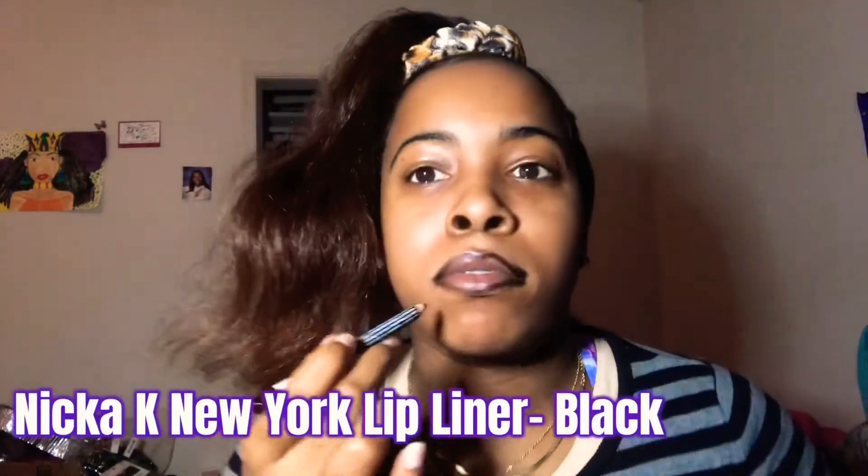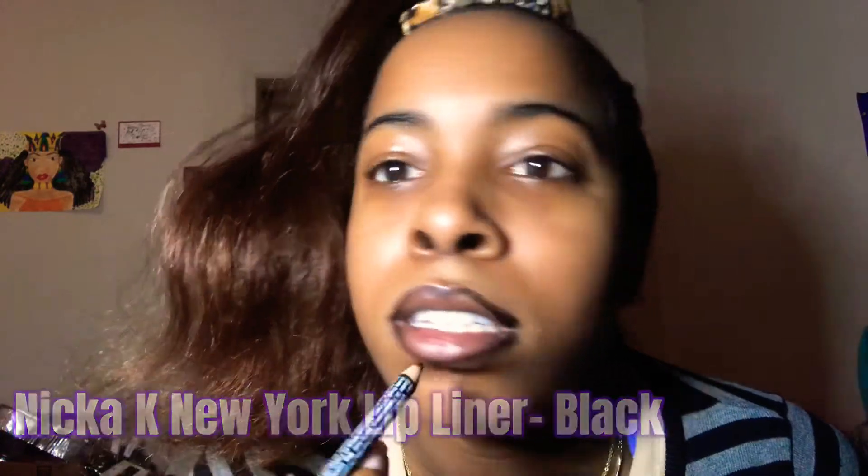I'm going to start with the Nika K New York lip liner in black. I always rock Nika K lip liners because they're cheap — you can always find them at your local beauty supply. They're buildable: you can put on a lot or a little bit, and they always get the job done.